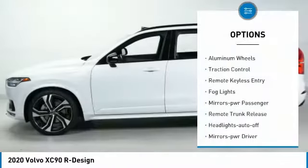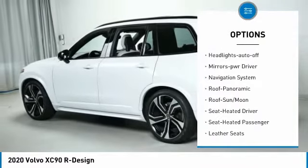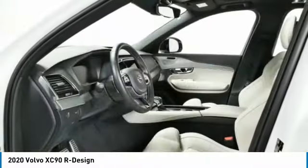All-wheel drive, aluminum wheels, traction control, remote keyless entry, fog lights, power passenger mirrors, remote trunk release, headlights auto off, mirror memory, navigation system.